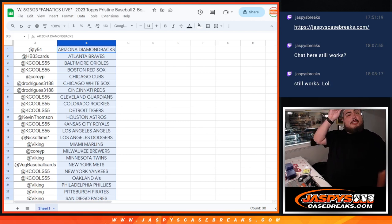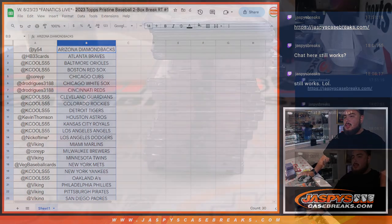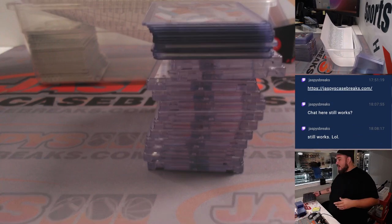Hi, what's up guys? Jason here from Jaspies. We just did some Fanatics Live Breaks and this is a quick recap for one of them. We did a 2023 Topps Pristine Baseball 2-Box Break Random Team Auction and this is number one. Quick little recap of what people got at number one.